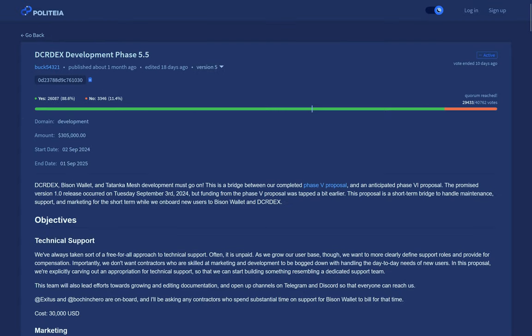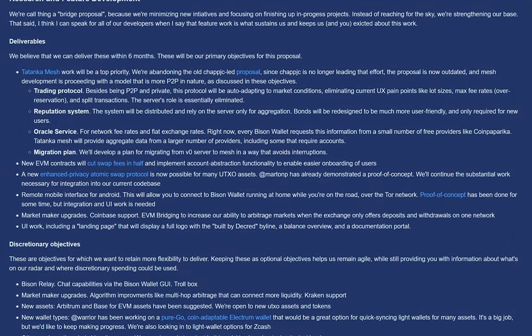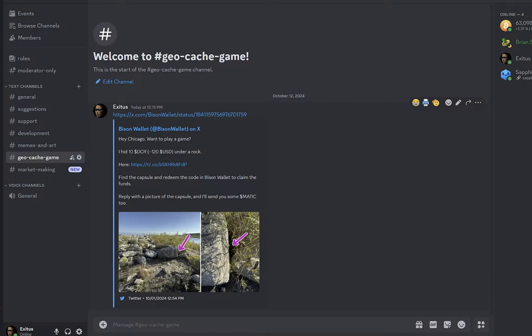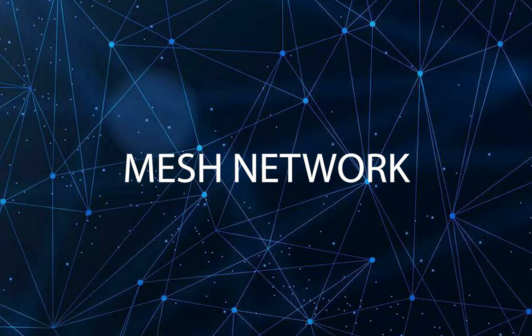Decred stakeholders just approved a new DEX proposal to continue maintenance, support, and to work on new features for the DEX. Some highlights of the new DEX proposal include the creation of a Bison Wallet Discord and Telegram for community support and general community discussion, funding for marketing efforts, including more Bison code drops in the real world.